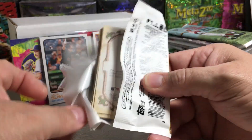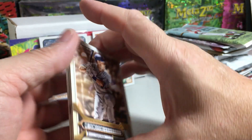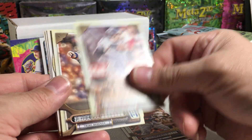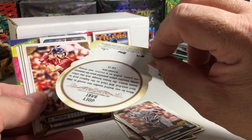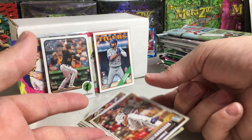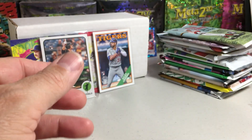We got Will Smith, Kyle Schwarber, Joey Gallo, Justin Turner, Joey Bart, an insert card, Connor Wong rookie, Paul Goldschmidt, Max Fried. I don't know if I got a short print there or not — if I missed one, guys, let me know.